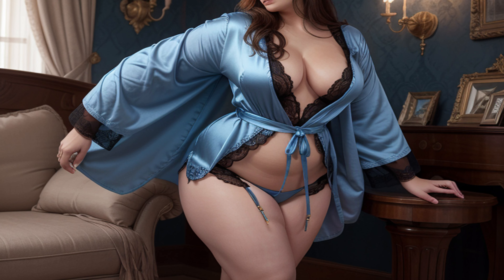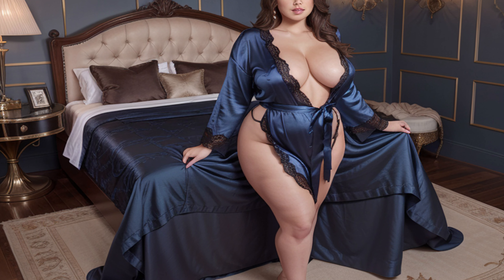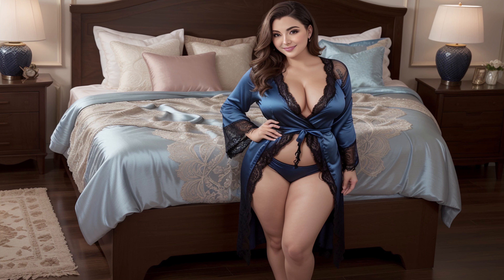Our first sleepwear idea is a classic midnight blue satin dress. This elegant piece features delicate lace trim with a cuffed hemline, adding a touch of sophistication. This sleepwear can be the perfect outfit for a peaceful night's rest or luxury.